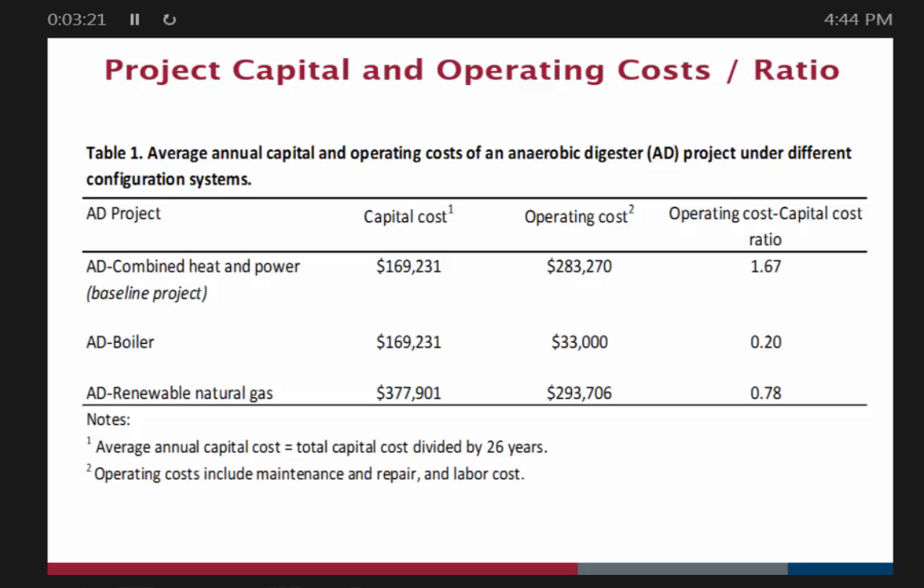What that tells you is most of the operating costs have to do with producing energy. So there's an important principle: you can't ignore the operating costs, and putting energy out of the system is where those costs are. Looking at the operating costs for the RNG system — not only were the capital costs higher, but the operating costs are a little bit higher as well. And yet the ratio is a little bit more balanced.